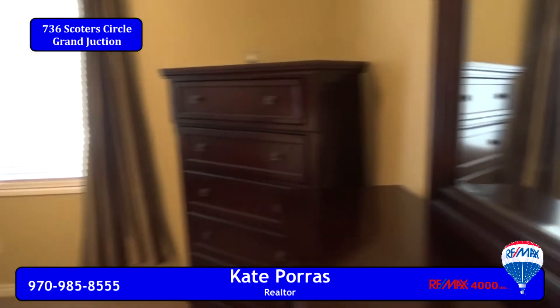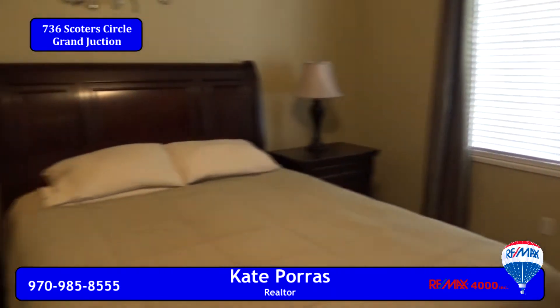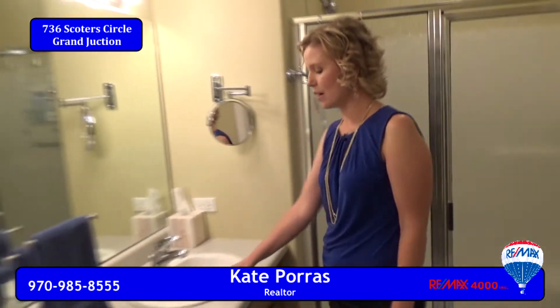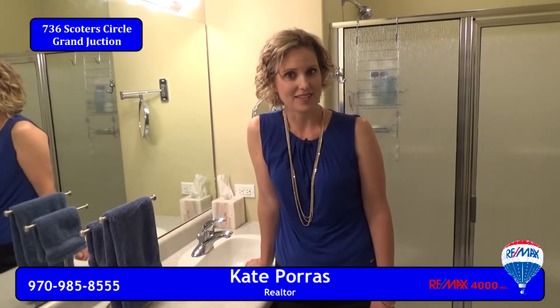The master bedroom is located on the main floor and has plenty of space for dressers, a bed, night tables, you name it. The master bathroom features a nice sized walk-in shower, double sinks, and a large walk-in closet.